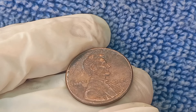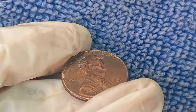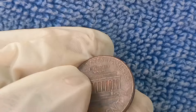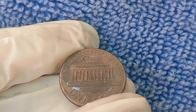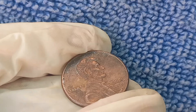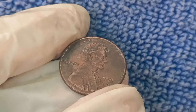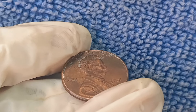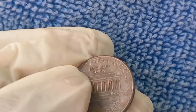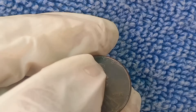What makes the 2001 D Lincoln penny potentially worth thousands or even millions of dollars? When it comes to coin value, rarity, errors, and condition are everything. The most valuable 2001 D pennies are those with minting errors, including off-center strikes, double dies, or planchet errors where the penny is struck on a different metal than intended. A 2001 D penny in mint state condition, graded MS67 or higher, can be extremely valuable, with some selling for thousands at auction.